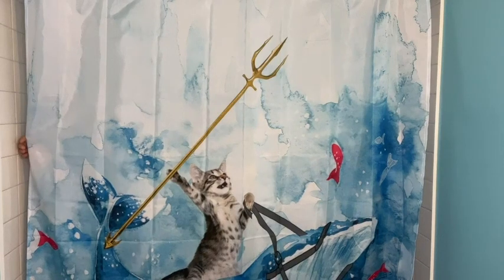Hi, I'm Katie with WTI. What do you get when you cross a whale with a cat and a trident? I'll give you a hint — the most epic shower curtain ever.